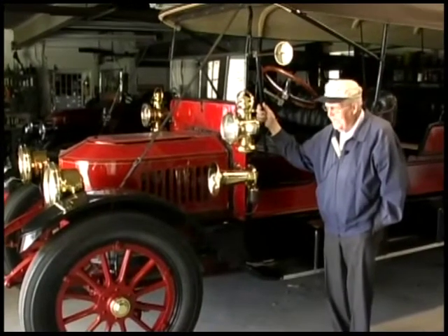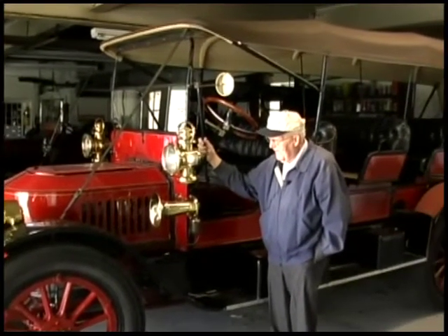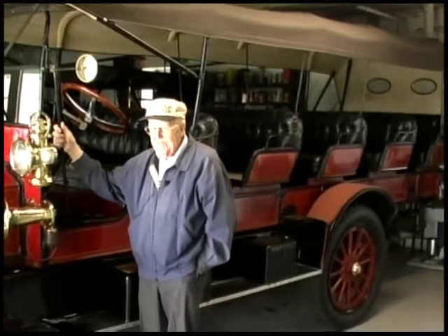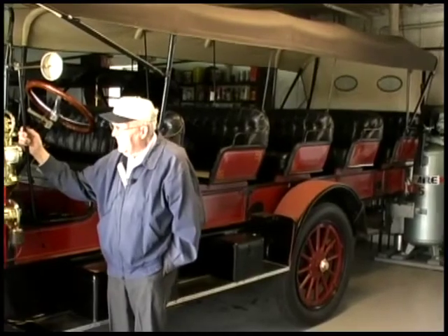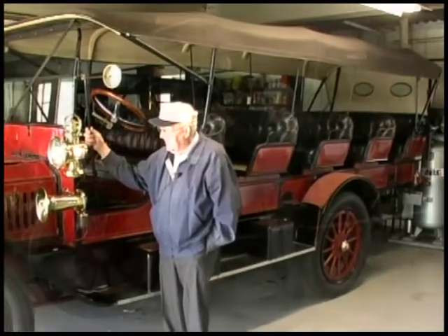This one has five seats, and that was very unusual. The factory would add a seat on the rear, but most of the mountain wagons in this period were four seats — that's what was shown in the catalog, four-seaters for 12 passengers. This one, as I say, has five seats for 15 passengers.